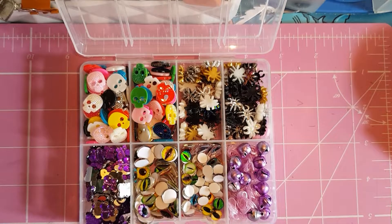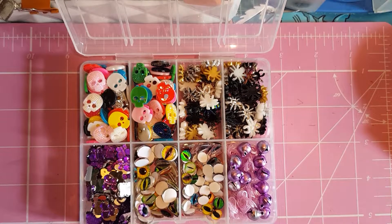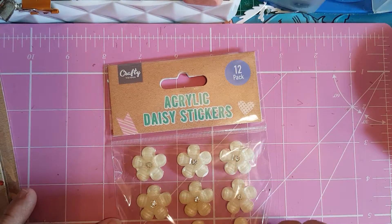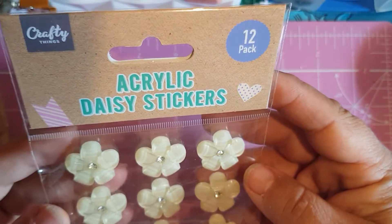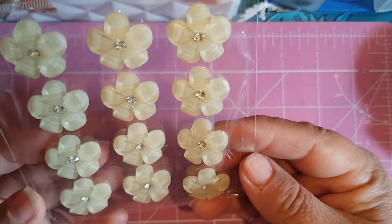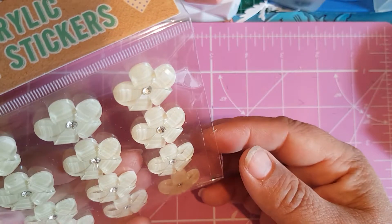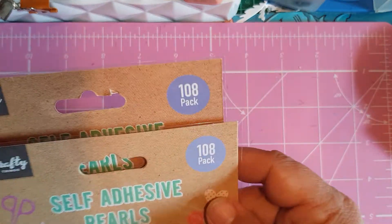Oh, I do have one more thing to show you! I was in Home Bargains this morning and they had these — 79 pence for 12 acrylic daisies. They're really quite thick, about six millimeters, and they're tapered but lovely — really shiny, like mica shiny. For 12 for 79 pence I thought okay, go on, give it a go.